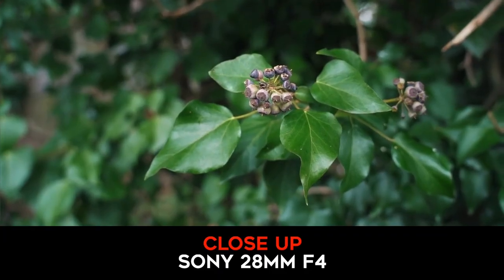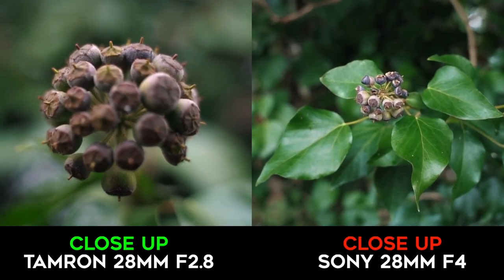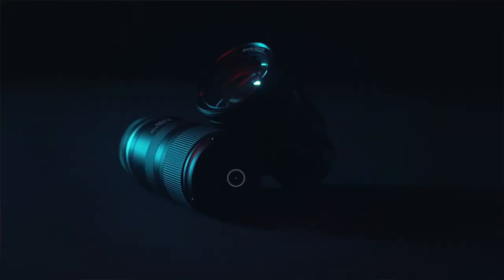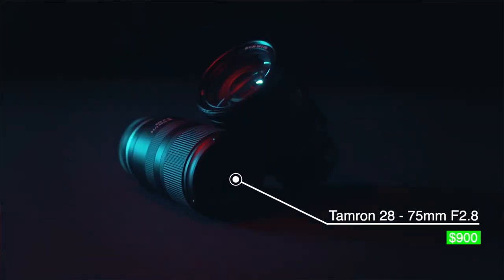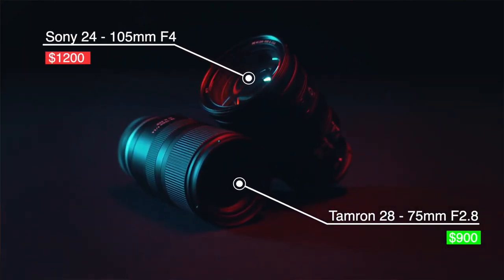With the Sony lens, you can get close, but not as close as the Tamron lens, which is a great additional feature. Looking at the price, the Tamron costs around $900, which is cheaper than the Sony, costing around $1,200.